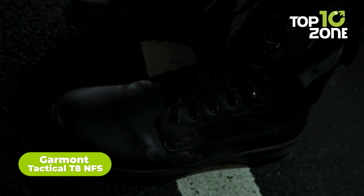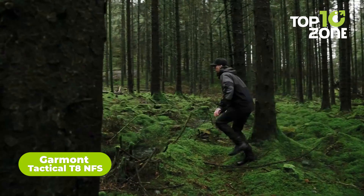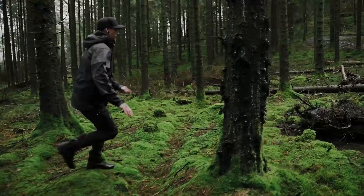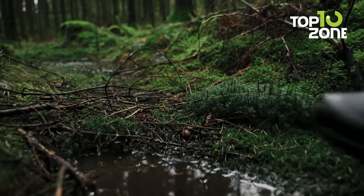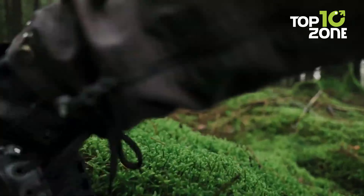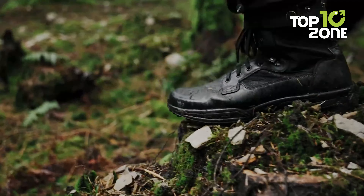Meet the T8 NFS, a pair of boots by Garmont Tactical designed for utmost comfort, ensuring content feet during critical operations. Crafted with a superior blend of high-quality leather and a polyester insert for the upper, these boots offer durability and performance. For those requiring additional features, there's also a Gore-Tex version available. The OrthoLite Ultra Footbed is a standout feature, delivering superior cushioning and breathability, prioritizing the well-being of your feet when it matters most.